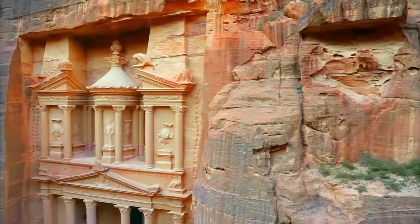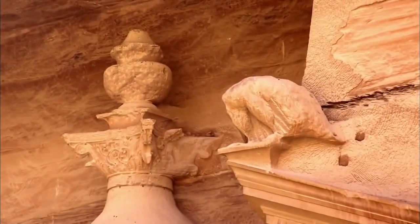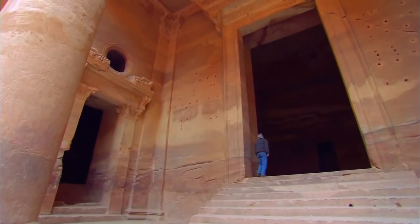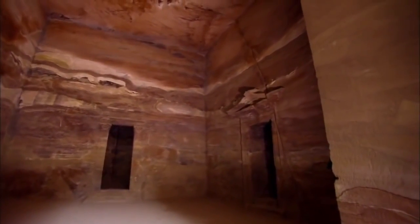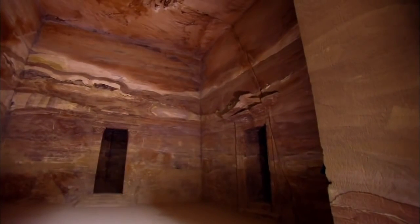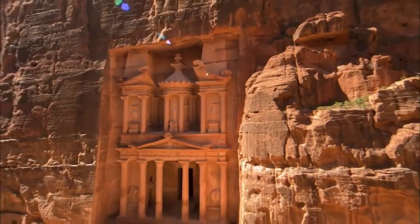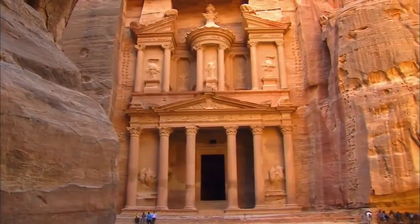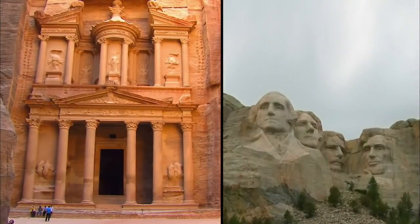Statues of mythological figures adorn its facade. A fanciful urn braces its roof, and a towering doorway leads inside to a room with three chambers. Here there is no elaborate carving, just the simple natural beauty of the stone. The treasury is actually a sculpture on a monumental scale — at 80 feet wide and 127 feet tall, it is twice the height of the Mount Rushmore Memorial.